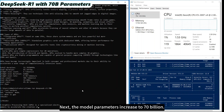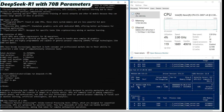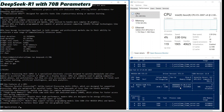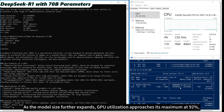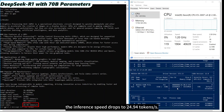Next, the model parameters increase to 70 billion. As the model size further expands, GPU utilization approaches its maximum at 92%. The inference speed drops to 24.94 tokens per second.